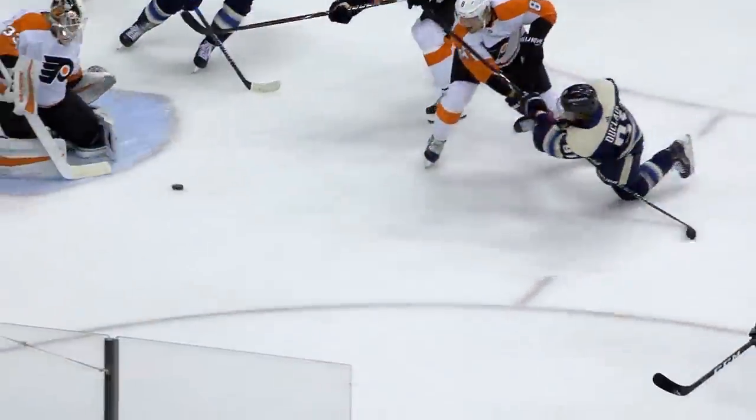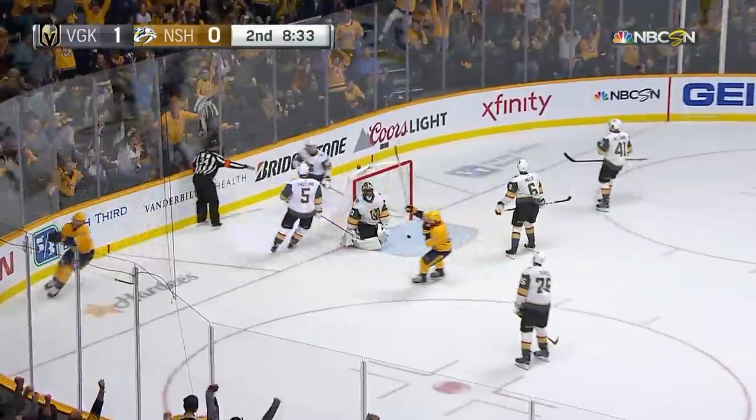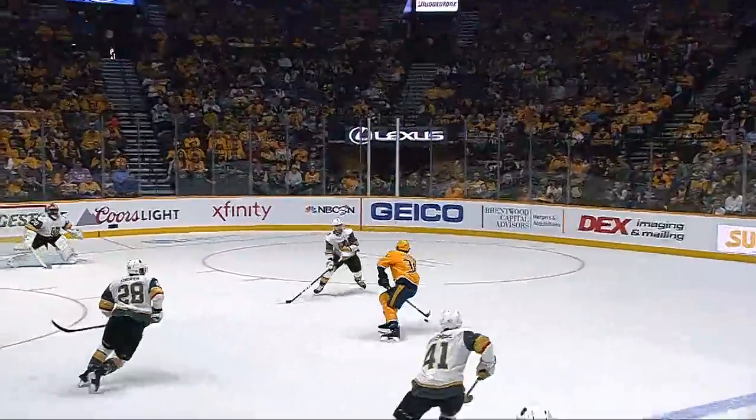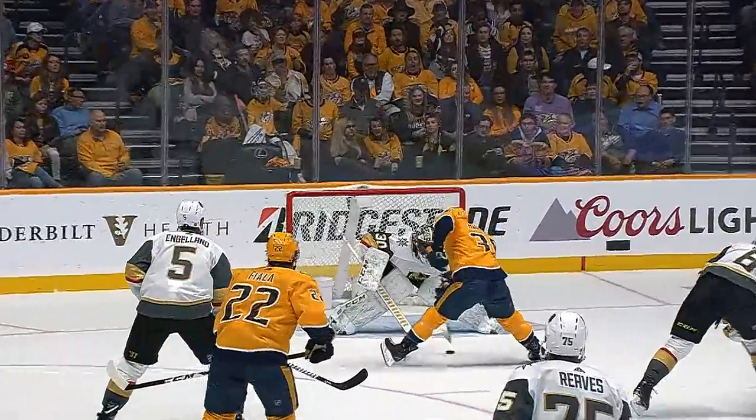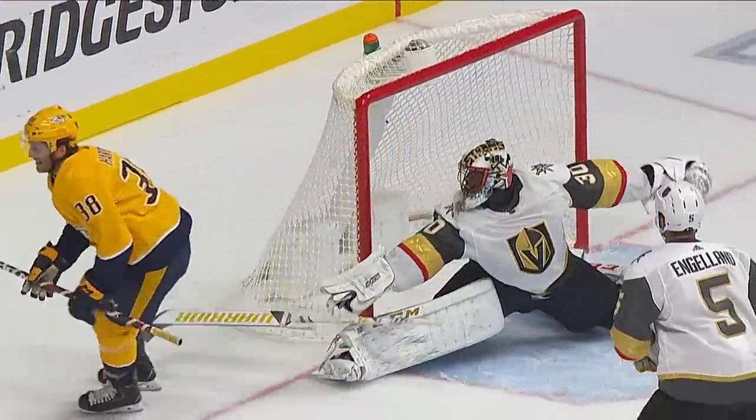And then, why not finish it off yourself? Feeds it up high. Hartman gets to the net! Backhand! He scores! What a move by Ryan Hartman! What a play by Kevin Fiala to get the puck to Ryan Hartman! And then he just goes to work on Colin Miller. Whoop-de-doo!